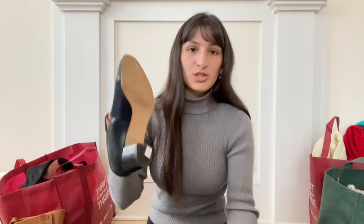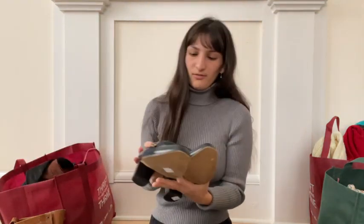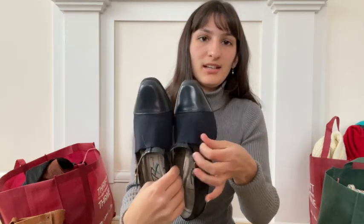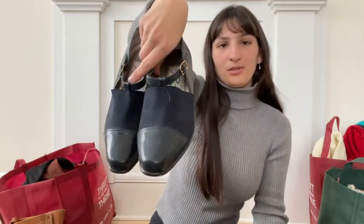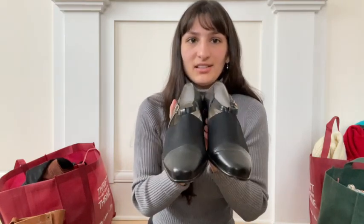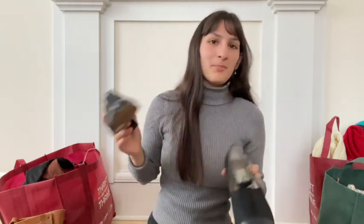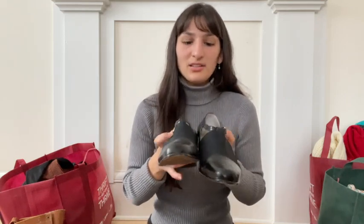I've got two pairs of this style. The first pair is in blue with a stretchy material and a buckle on the side and a chunky heel — a really cute little 90s heel. And then I have that again in black. On Etsy, I can draft one listing, copy it, and just change the color if they're the same pair, which saves me a lot of time.